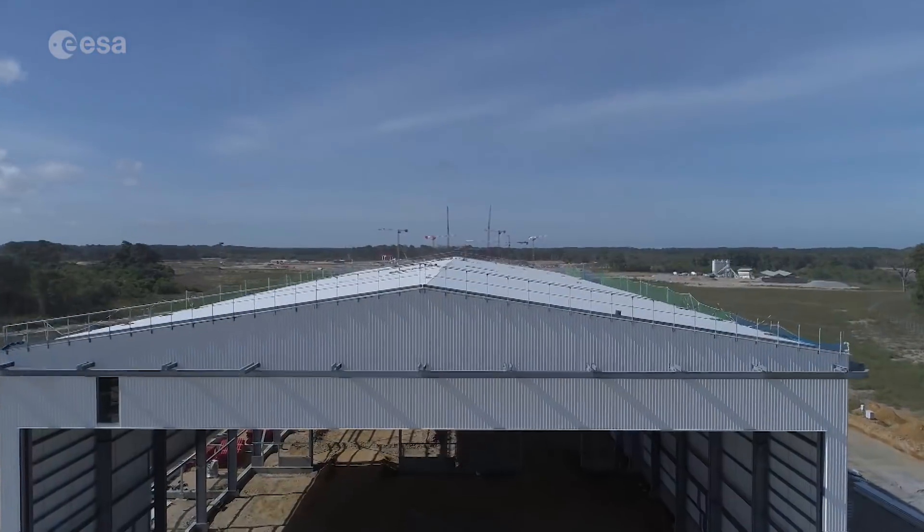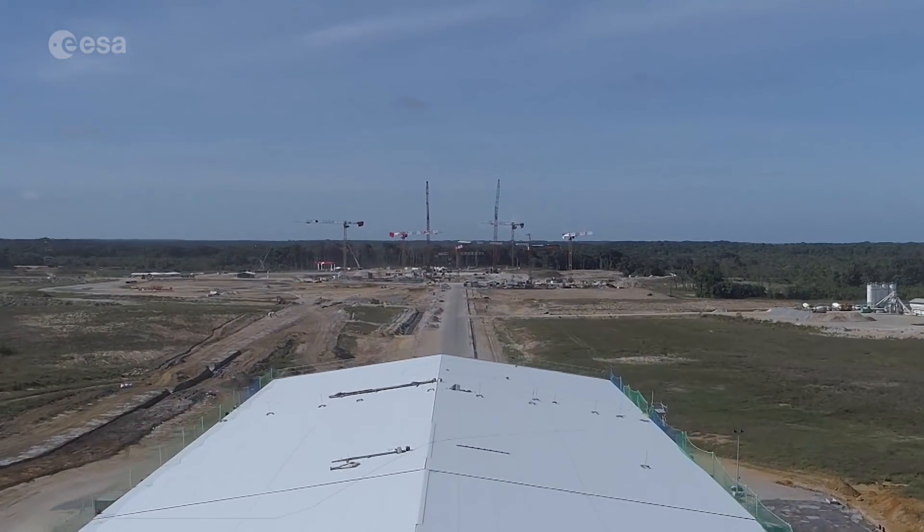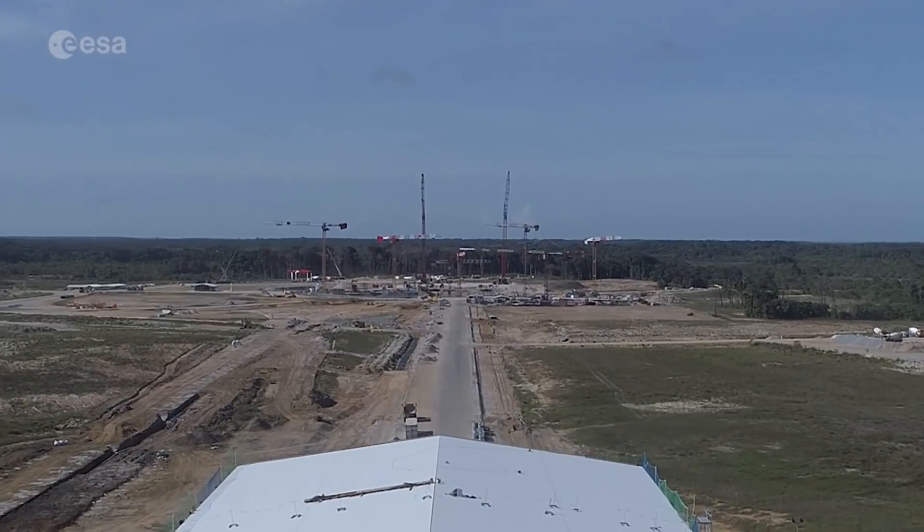This new process and design are meant to significantly reduce the launcher preparation time. The duration on Ariane 5 actually lasts more than 30 days. Now, with the Ariane 6 organisation — three days of integration in the BAU assembly building, followed by six days of operations on the launch zone — that makes only nine days altogether.